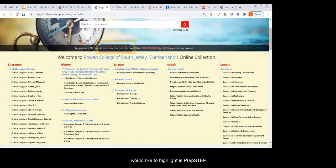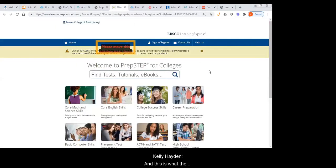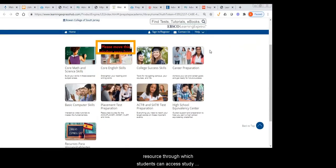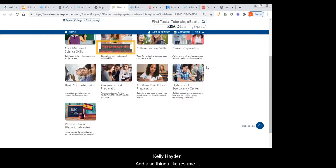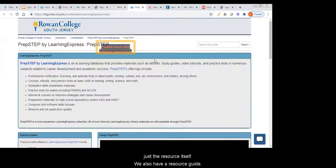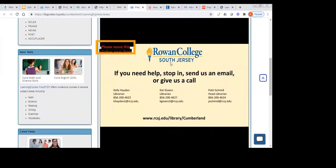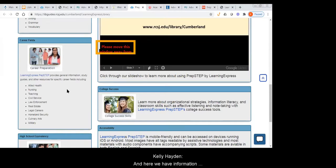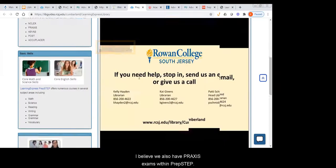Another resource I would like to highlight is PrepStep. PrepStep is a resource through which students can access study guides, practice tests, math and science reviews, and also things like resume help. I believe there is also a scholarship finder feature in PrepStep. We also have a resource guide on using PrepStep that comes with a slideshow giving you instructions. You can find practice realtor exams, practice NCLEX exams, and I believe we also have Praxis exams within PrepStep.